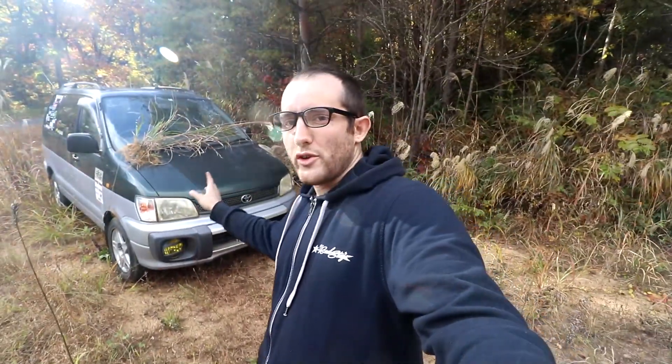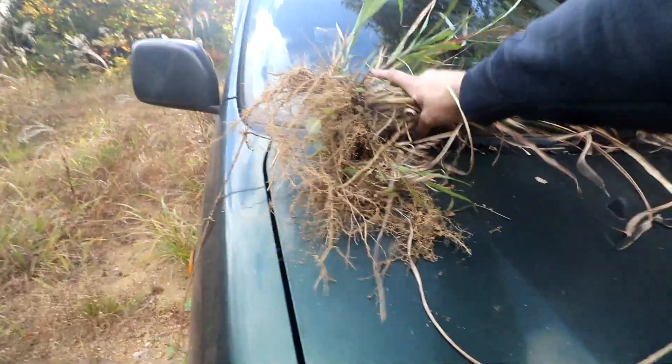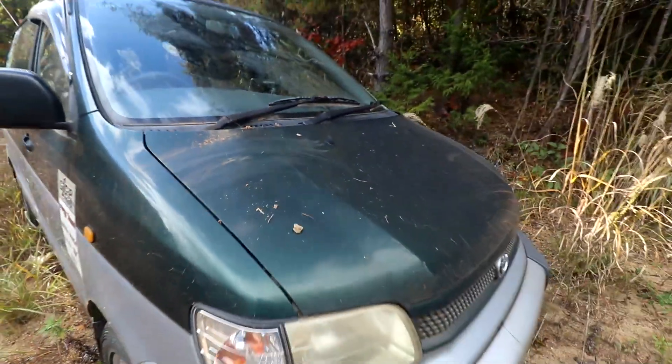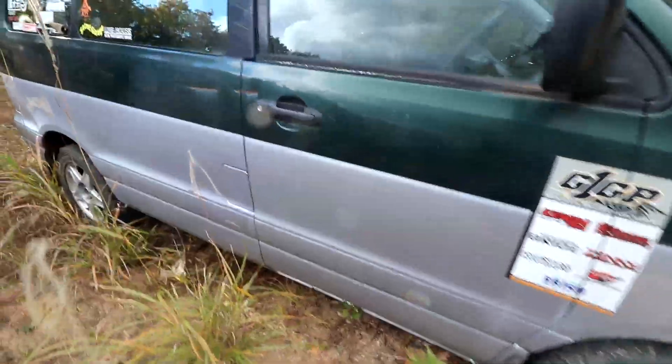So this is it here. As you can see from the overgrowth on it, it's been here for a long time. We can clear some of these bushes from the car to get a better look at it. Looks like it's been here for quite some time.